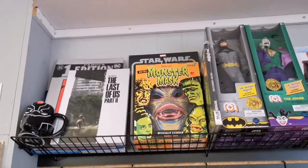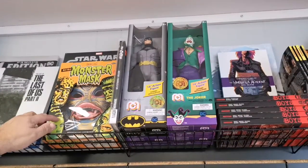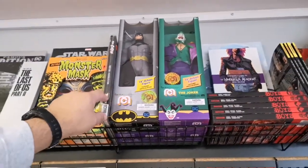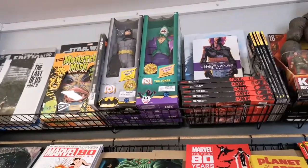Nice classic Mask up there. You got lots of big figs for Batman and Joker — the Mezco figures. These are the new Mezcos. Nice.